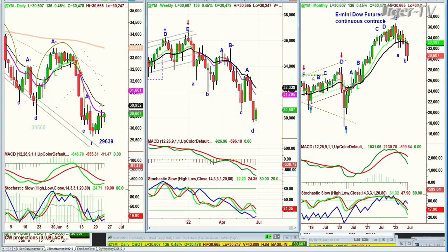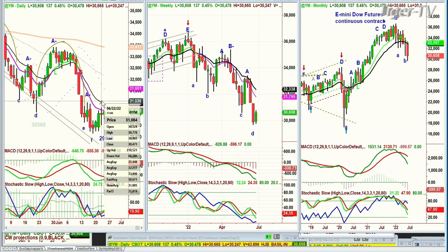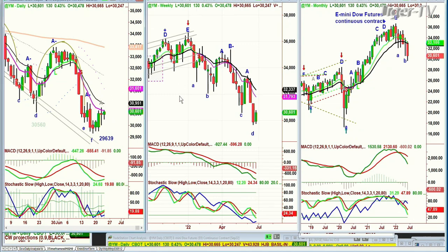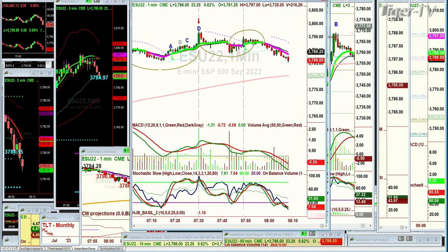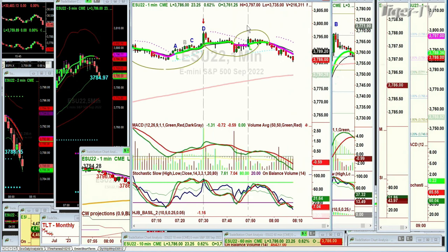What we're looking at is Dow futures up 136 at 30,607. Since Friday morning's low in the Dow futures at 29,639, we've had three good candles with extension to the upside. Today's the fourth day. In the one-minute chart in the E-mini, based on the Chapman methodology, we made a peak D at a high of 37.97, and we're now trading at 37.86, pulling back.